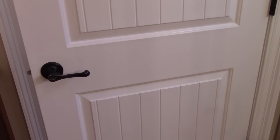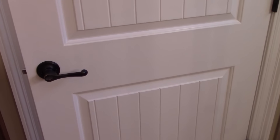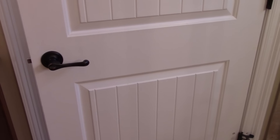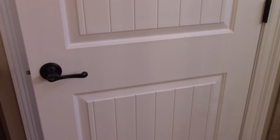Hi everyone! Welcome back to my channel. This video has been highly requested on my Instagram as well as here on my YouTube channel. So I thought today I would quickly show you guys how I store my handbags and where I store them.